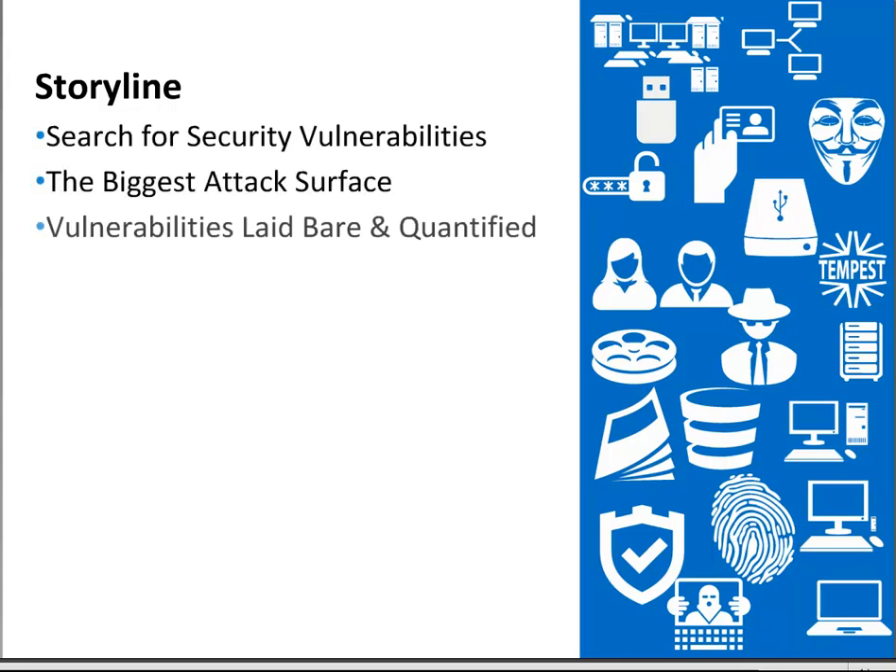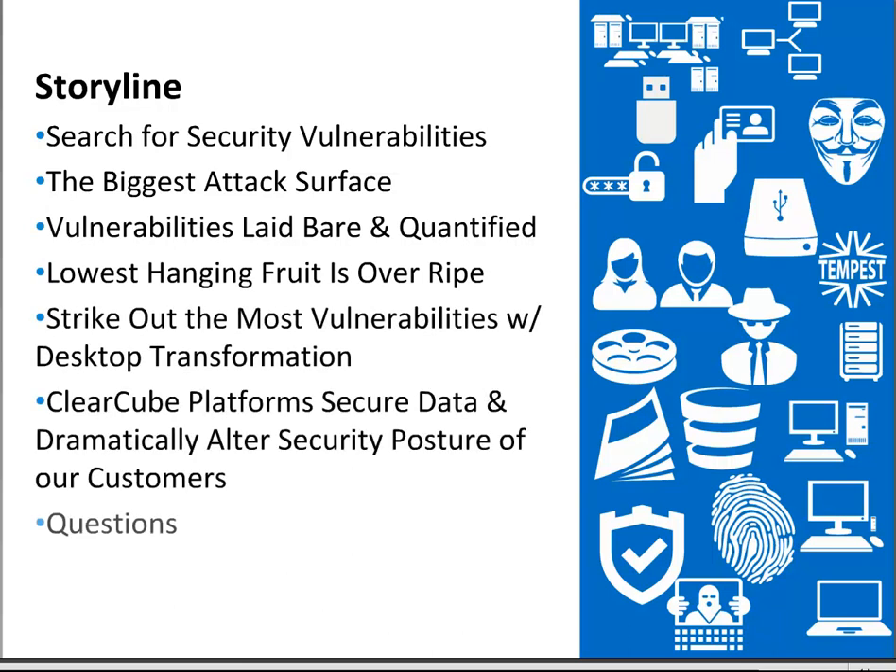Today's talk is going to weave around the following storyline: searching for security vulnerabilities within your organization, helping you to clearly identify the biggest attack surface. We're going to dwell on the vulnerabilities we see every day and quantify them for you. We hope you'll see that the lowest hanging fruit is overripe and how most vulnerabilities can be eradicated with desktop transformation. We'll show you that ClearCube platforms secure data and dramatically alter the security posture of our customers, and we encourage you to type your questions in and we'll get to them at the end.